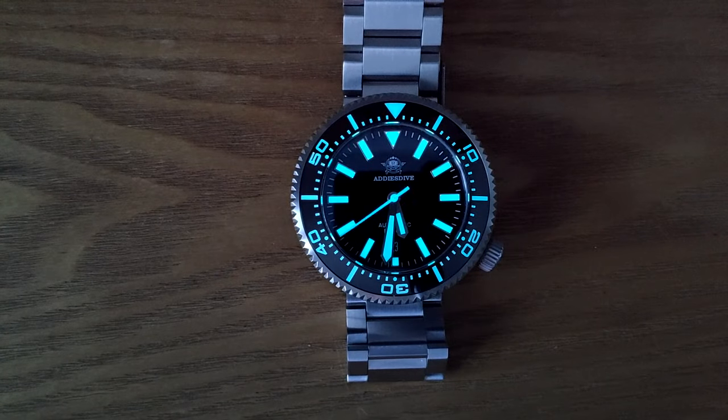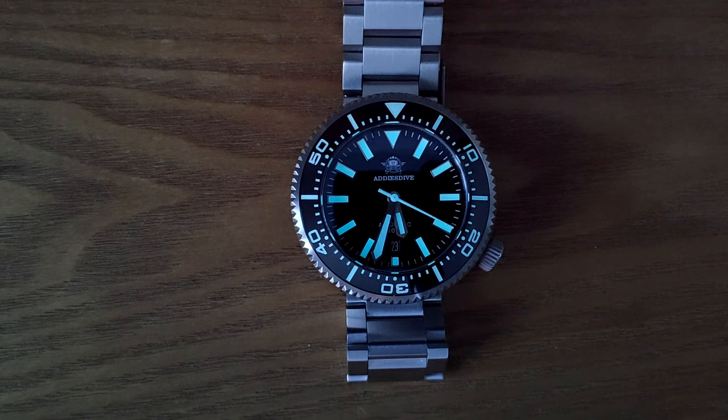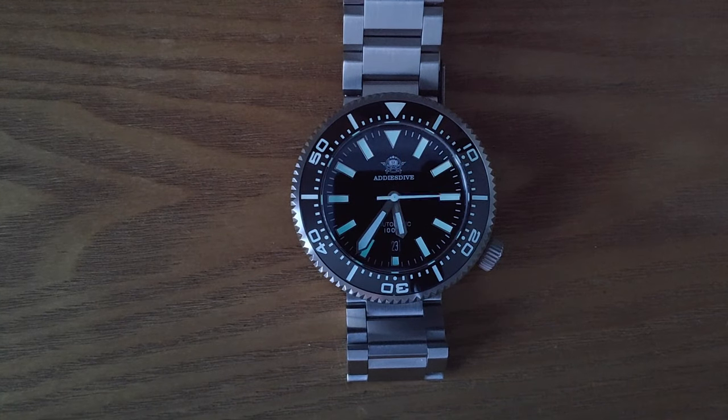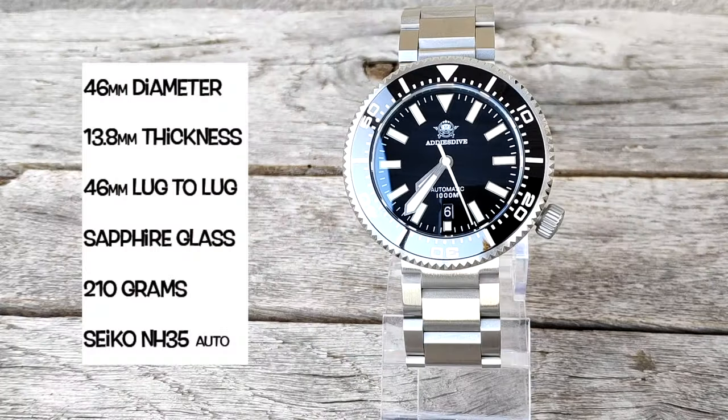The cons are the size and weight, the little backplay on the bezel, and for the hardcore lovers, the absence of crown protection. And here is five minutes of decreasing lume shown in a few seconds.